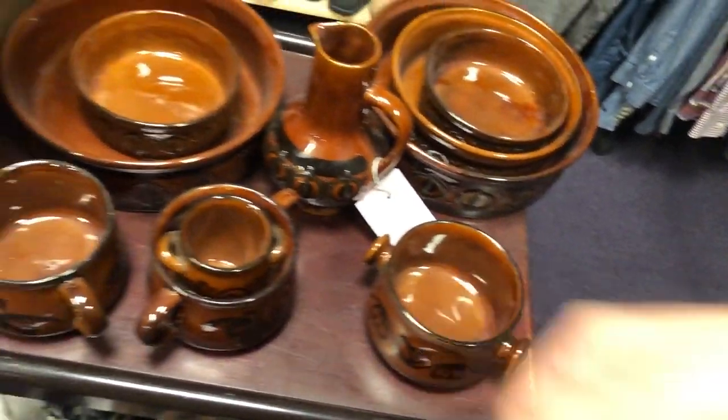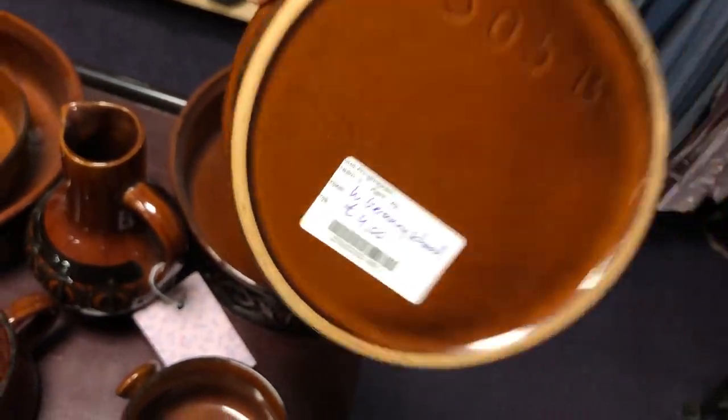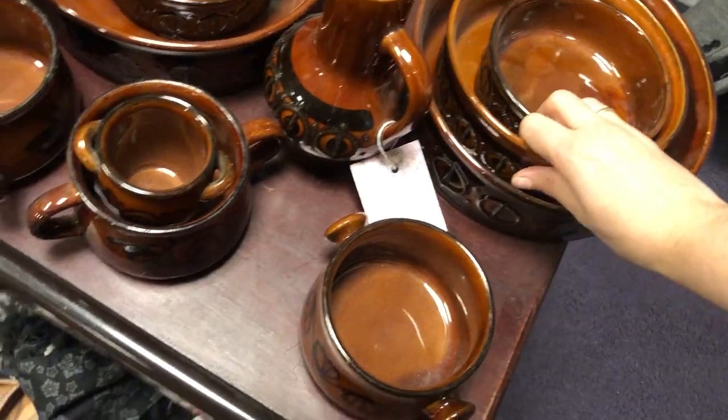Then I noticed these dishes and I was like, oh hi West Germany — I miss thrifting in Germany so much. Anyway, I picked up a few of these, which ones I will show you later in the haul portion.